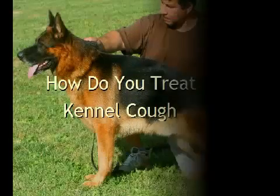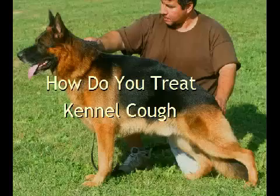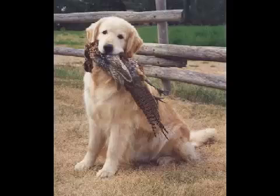Luckily, most cases of kennel cough do not require medical attention. There are a variety of different home remedies for kennel cough. A few of them include typical home treatments, residence steaming treatments, soothing botanicals, and homeopathic remedies.